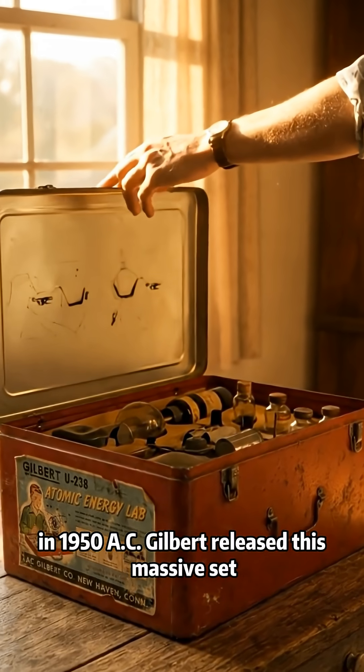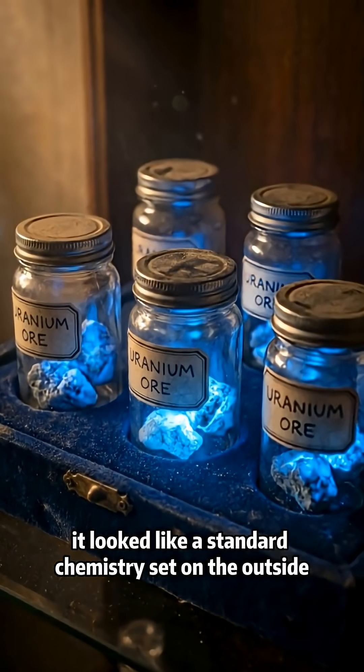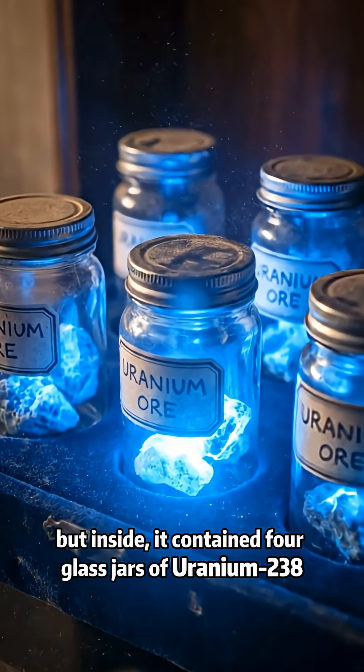In 1950, A.C. Gilbert released this massive set. It looked like a standard chemistry set on the outside, but inside it contained four glass jars of uranium-238.